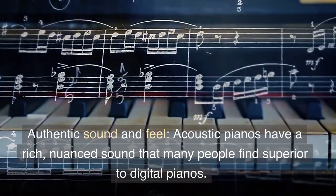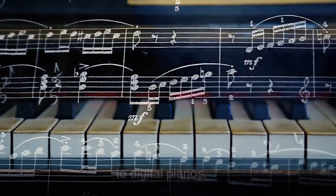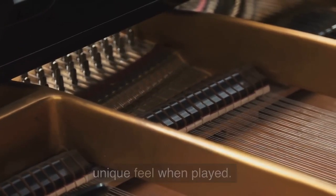Authentic sound and feel. Acoustic pianos have a rich, nuanced sound that many people find superior to digital pianos. They also have a mechanical action that gives them a unique feel when played.